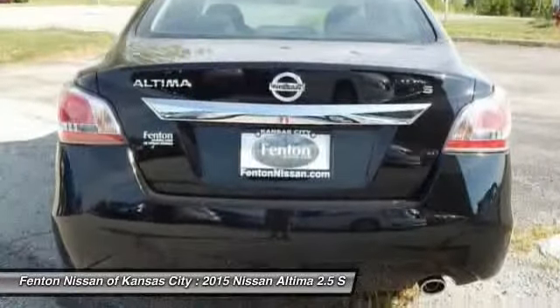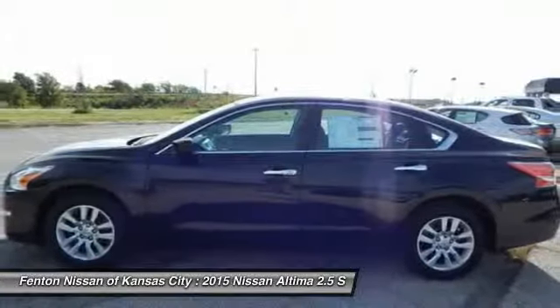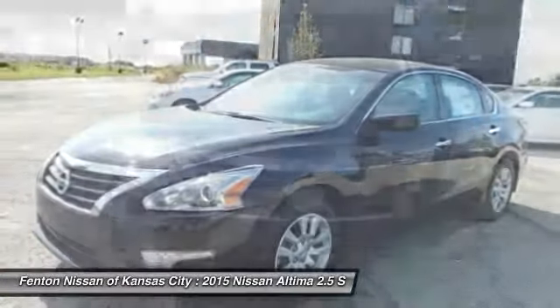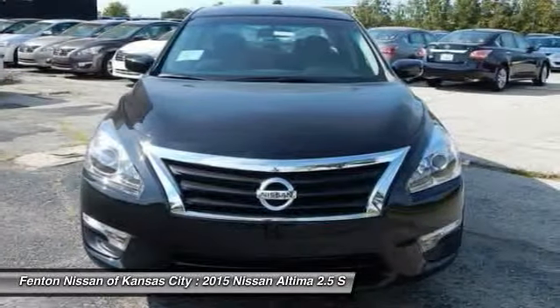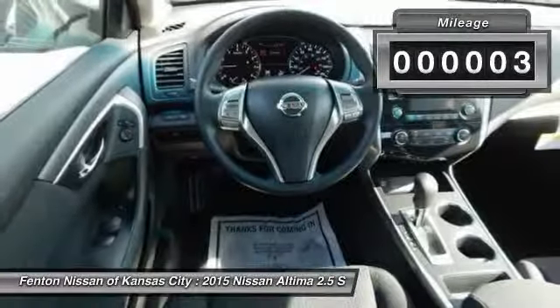Combine that with a powerful V6 or efficient four-cylinder engine, six standard airbags, and over 5,000 quality and performance tests, and you'll see the Nissan Altima is made to drive and built to last. This vehicle has less than 100 miles. Come take a test drive today.